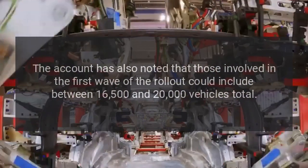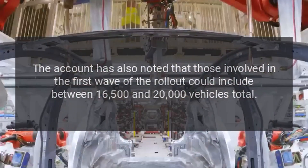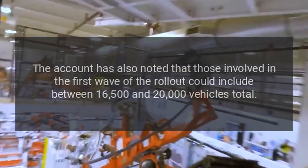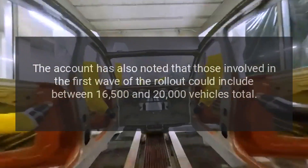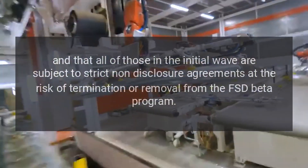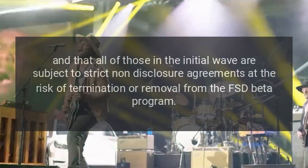Teslascope has also noted that those involved in the first wave of the rollout could include between 16,500 and 20,000 vehicles total, and that all of those in the initial wave are subject to strict non-disclosure agreements at the risk of termination or removal from the FSD Beta program.